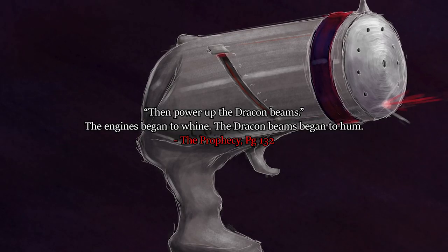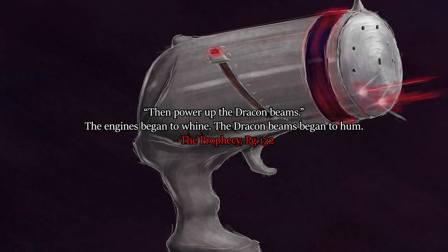Apart from being painful, let's cover a few more things: the way it operates and the colour of it. It makes a humming noise when it powers up: 'Power up the Dracon beams. The engines began to whine. The Dracon beams began to hum.' These are ship-based Dracon beams, but since they're still called Dracon beams we can assume they use the same technology. So on these ships it winds and hums as it powers up - it says 'power up the Dracon beams,' meaning it takes time for the weapon to build up energy before unleashing. On smaller handheld ones it probably takes less time, but consequently they're probably also less dangerous, whereas ship-based ones are probably far more powerful but take longer to build up.